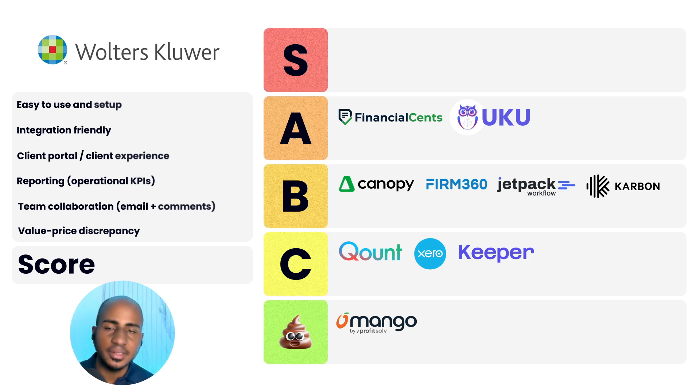App number eleven: iFirm. Ease of use and setup: one. Integration-friendly: one. Client portal and experience: one. Reporting: one. Team collaboration: one. Value discrepancy: two. Total score of seven, C tier. It has a good set of features, an API available — though you have to pay for it. The interface is so-so, the portal is so-so, decent reporting, nothing to write home about, but covers most firm needs. The price is not bad — around $180 a year per user or $420 for a bundle of three. We have a firm in Canada considering migrating away from it, but at least they haven't been particularly dissatisfied.